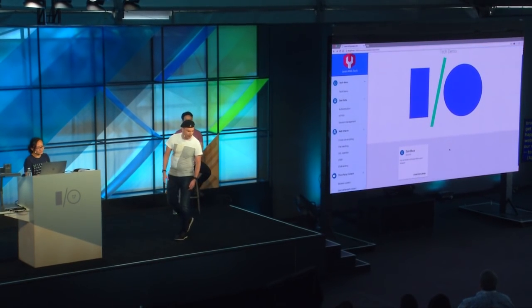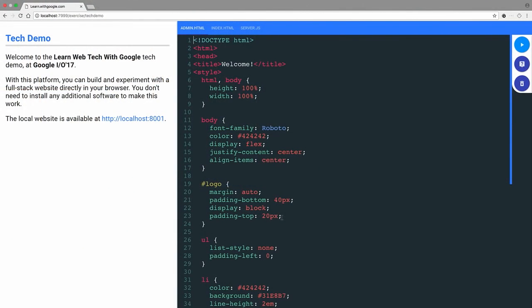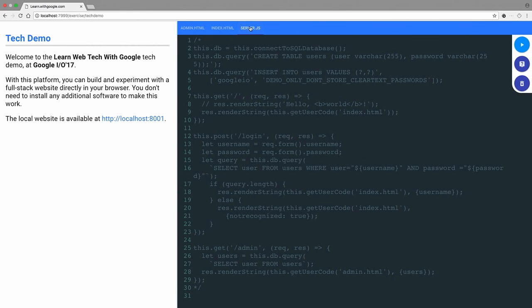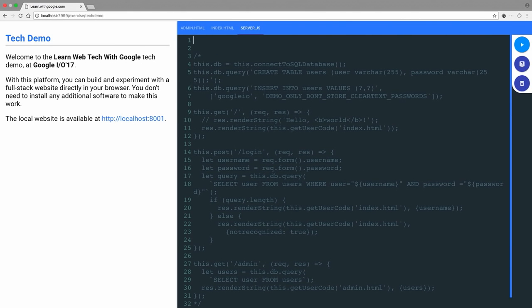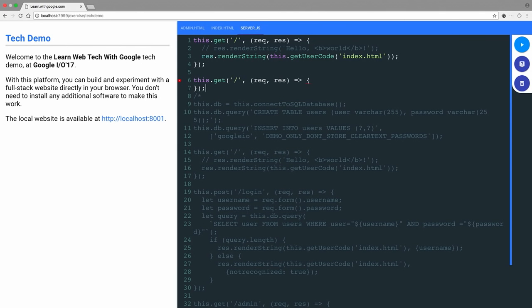Let's jump to our first demo, which will show you the framework. We're going to build a simple website that will allow us to log in users. First, we need a server system — it looks like Node with Express, so if you're familiar with Node.js, you'll recognize the syntax. We need to declare our routes. Since we're doing a login page, we need two web pages: one where the user will land with a form, and one that processes the login information. So we're going to create two routes — a GET and a POST — and for now, just say hello world to see if it works. Remember, this is all localhost, no connection, all offline.